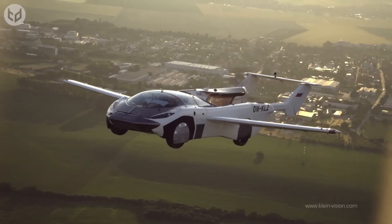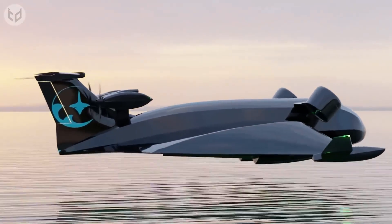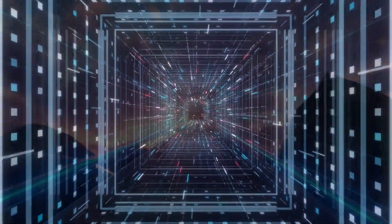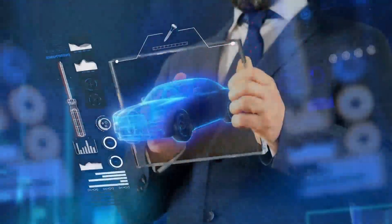Are you curious about futuristic transport systems that push the boundaries of imagination? From flying cars to incredible flying cargo ships, this video will take you on a mind-blowing journey through some of the most incredible futuristic transport systems.